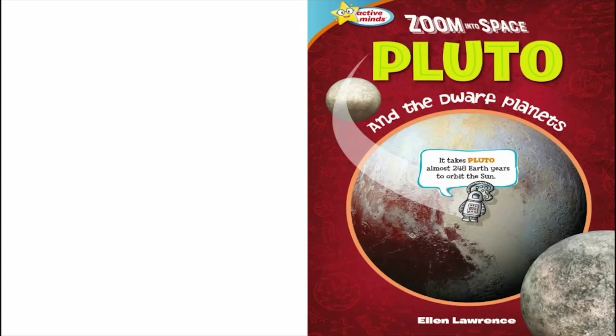Active Minds Zoom into Space: Pluto and the Dwarf Planets by Ellen Lawrence.